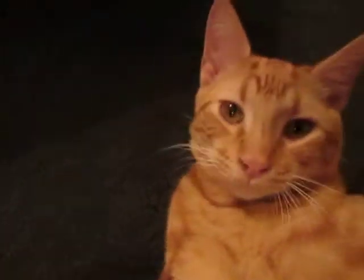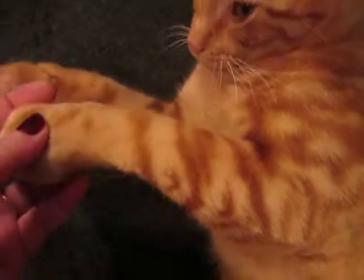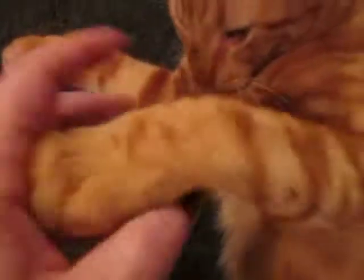Kind of a typical tabby face, other than it's real angular and narrow. He kind of looks a little foxy and he's lighter in color. His four legs have kind of random stripes and he's got a polka dotted belly.